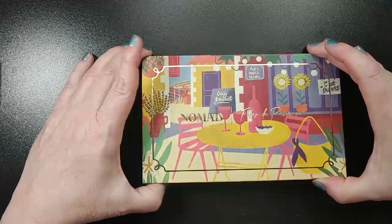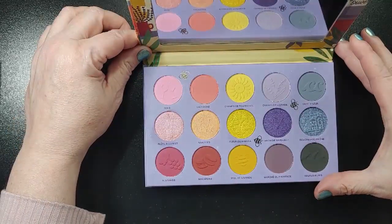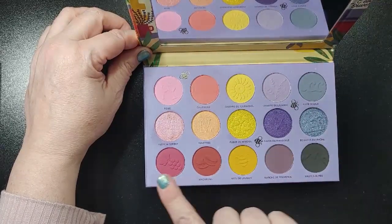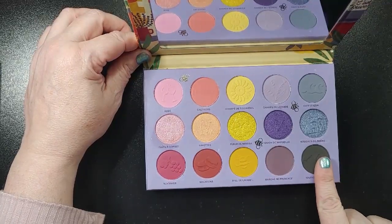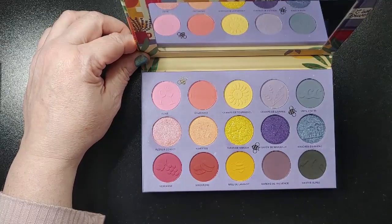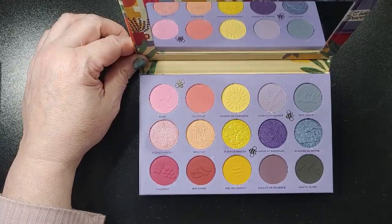Also the Nomad Fête de Provence palette — beautiful spring shades. I've never used those yellows and I would really like to. I've used some of the other shades but not the yellows. I'm not a yellow person; I don't usually use yellows, but I'm going to try to incorporate them in some looks.